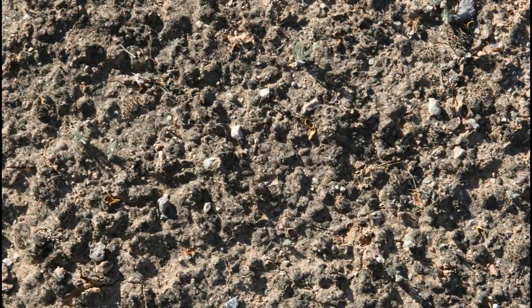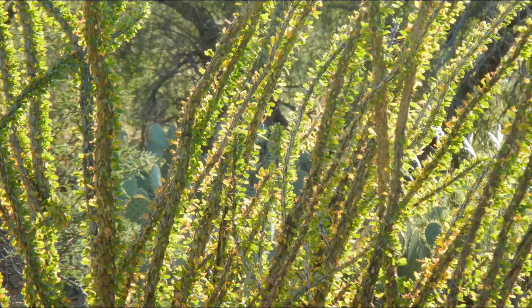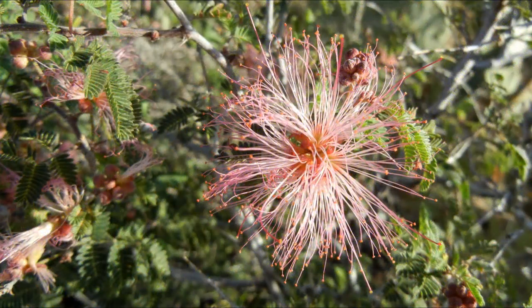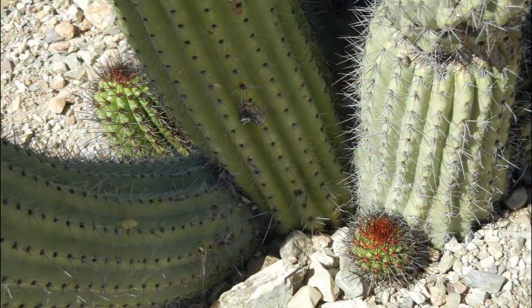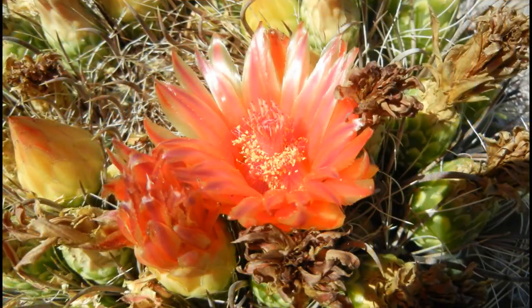In addition to holding the soil in place, cyanobacteria are also nitrogen fixers, meaning that they are able to convert atmospheric nitrogen to a form plants can use. This is especially important in desert ecosystems, where nitrogen levels are low and often limiting to plant productivity. Soil crusts also intercept and store water, nutrients, and organic matter that might otherwise be unavailable to plants.